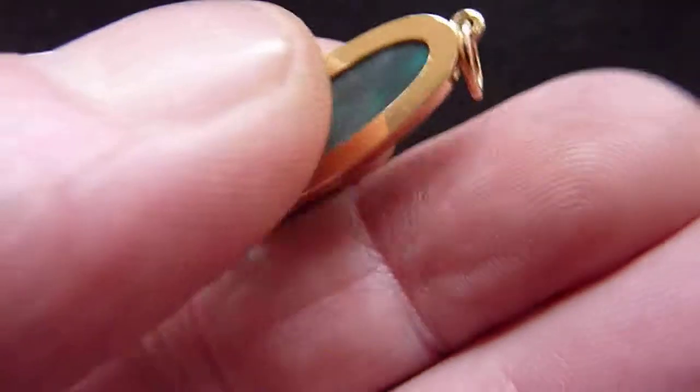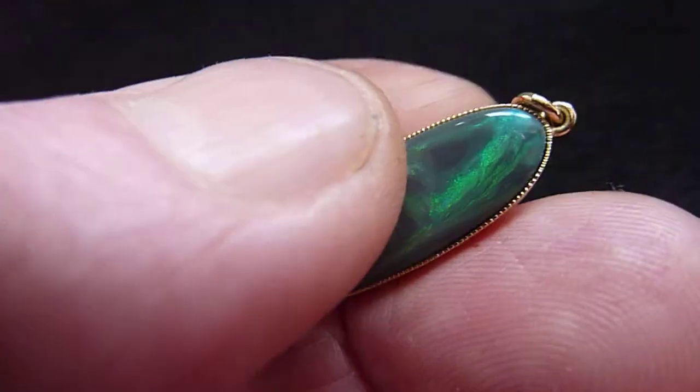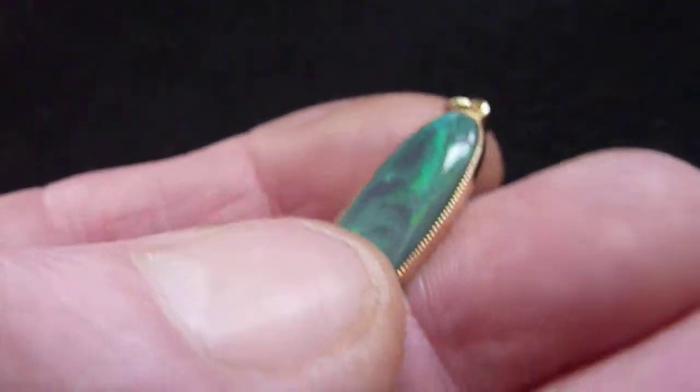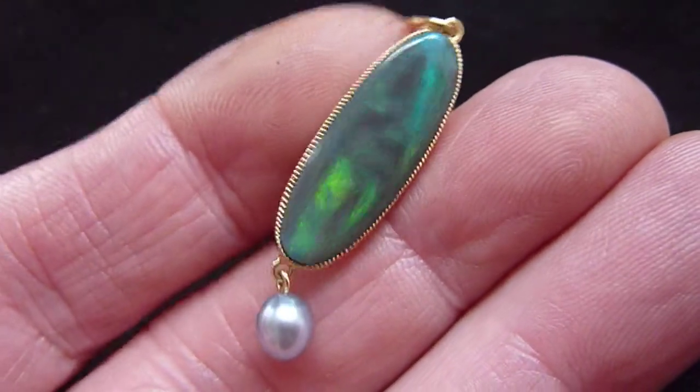I'll just show you the reverse. It is fully hallmarked for Edinburgh 2013. A really fantastic and striking quality pendant.